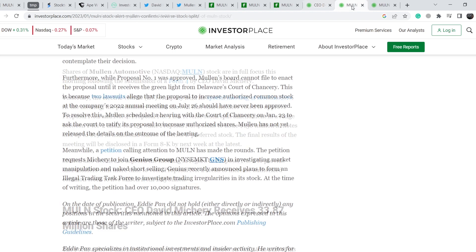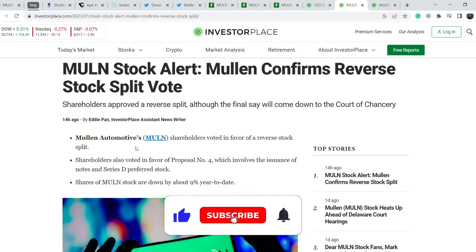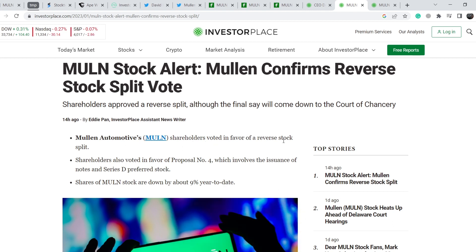We also have an article published 14 hours ago stating: 'Malin confirms reverse stock split vote — shareholders approved a reverse split, although the final say will come down to the Court of Chancery.' Malin Automotive shareholders voted in favor of a reverse stock split — that is proposal number one — which I covered in my previous videos.